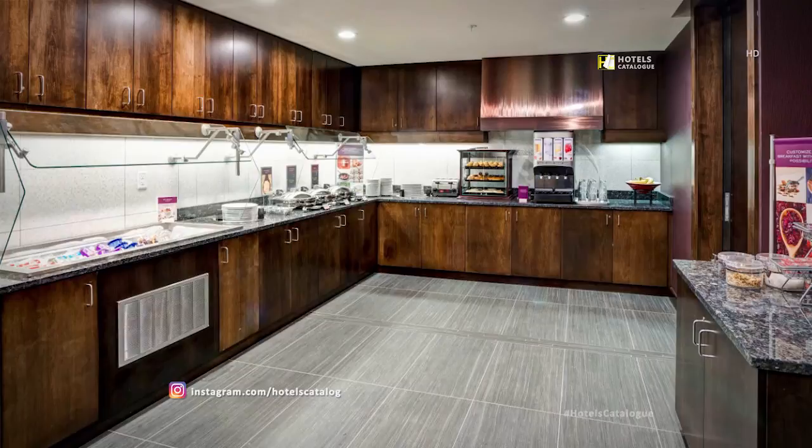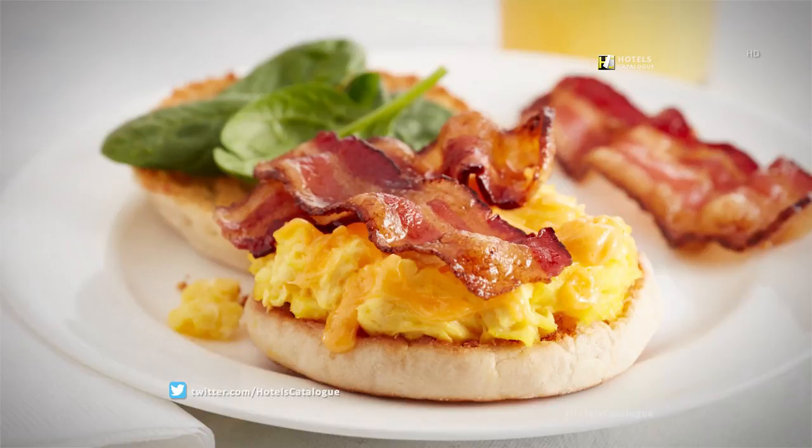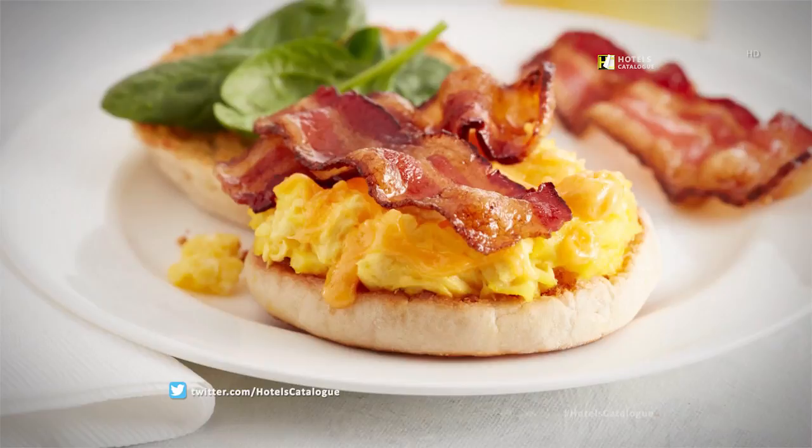Enjoy fresh ingredients for your perfect breakfast. Choose from scrambled eggs or scrambled egg whites, then layer on oil sausage or bacon and spinach. Offerings may vary by day and location.